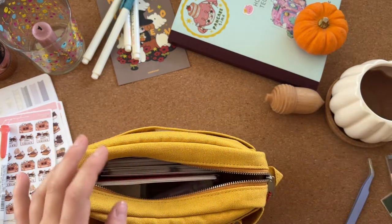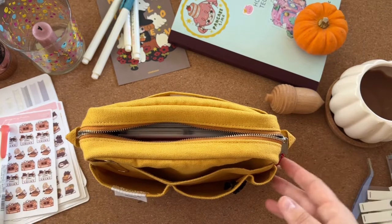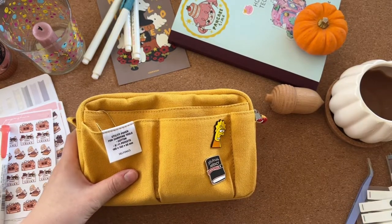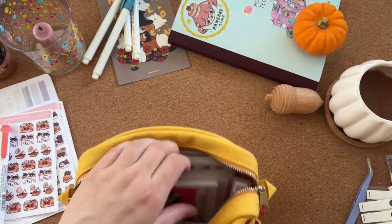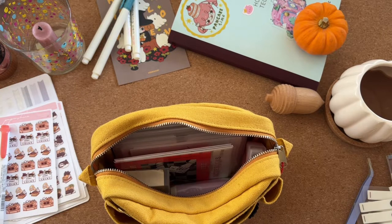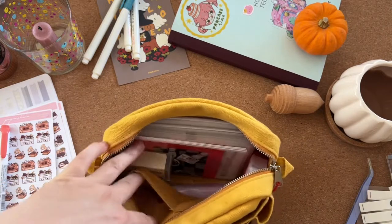That's how I travel with everything. Last week I was at my parents' house for a week and this is how I took all this stuff up there — they live north of where I live. I also put some washi tapes in the front pockets, which fit a roll of washi tape.